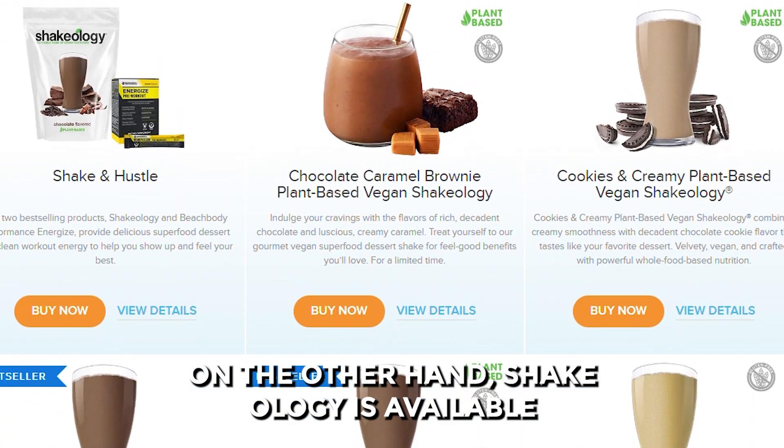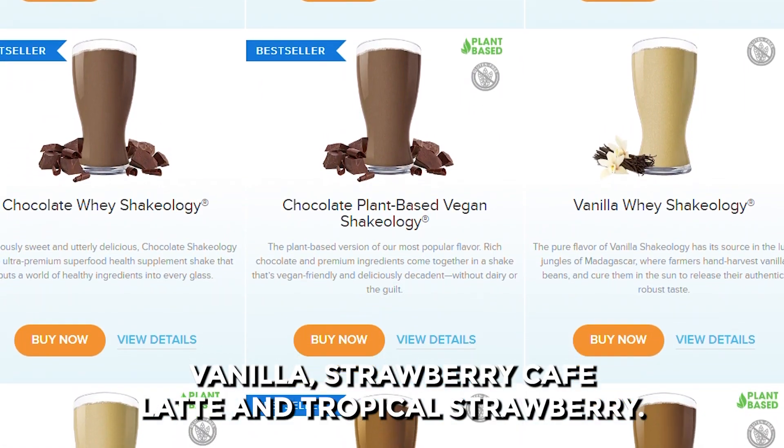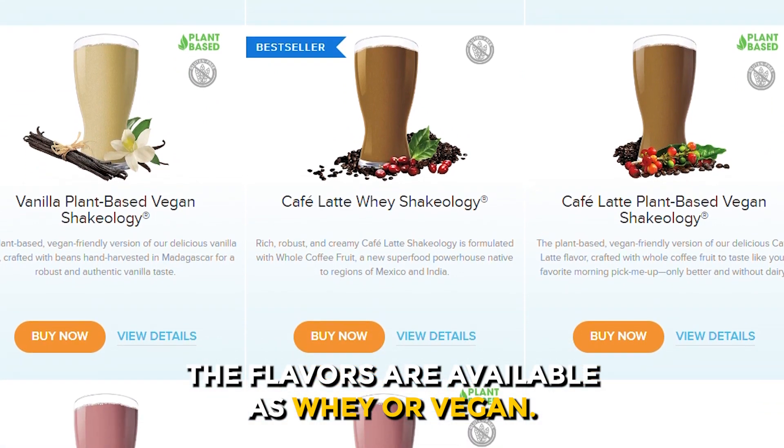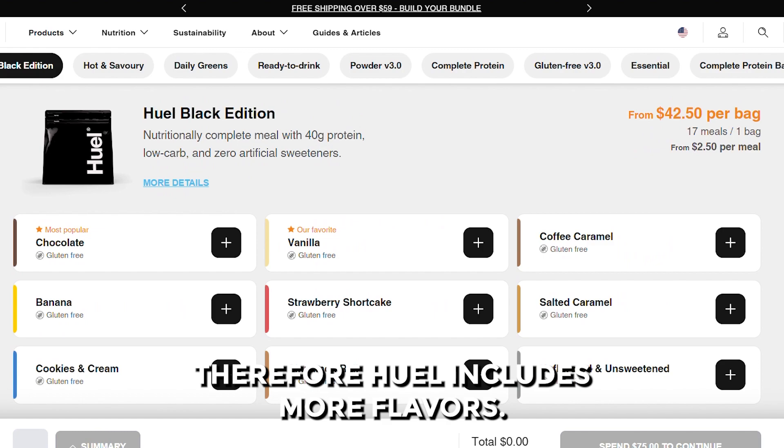On the other hand, Shakeology is available in six flavors: chocolate, cookie and cream, vanilla, strawberry, cafe latte, and tropical strawberry. The flavors are available as whey or vegan. Therefore, Huel includes more flavors.